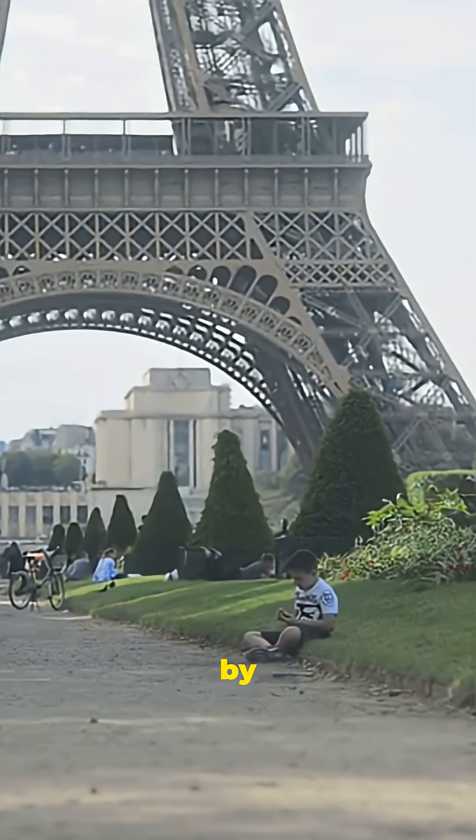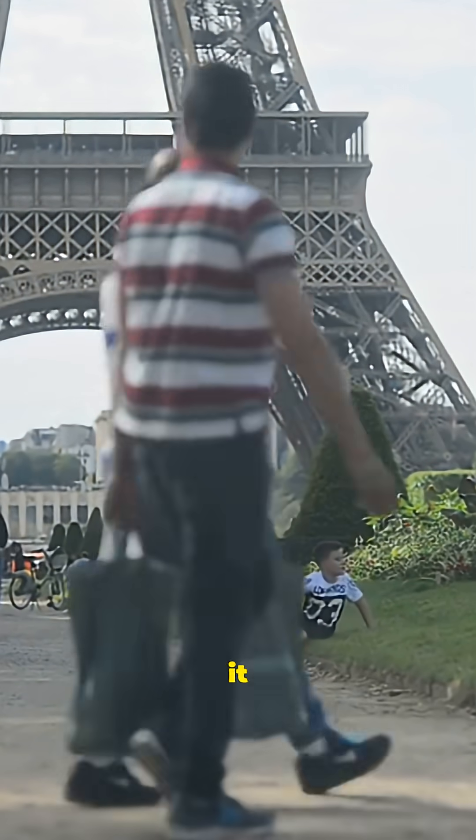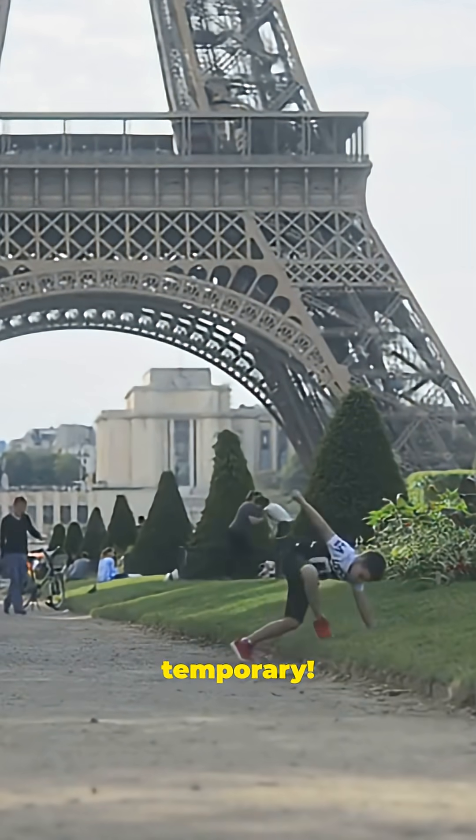Built in 1889 by Gustave Eiffel, the tower was never supposed to last this long — it was meant to be temporary. But more than a century later, it's still standing tall, literally, and seasonally.